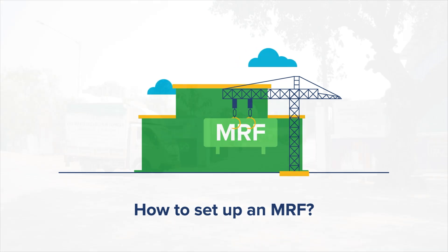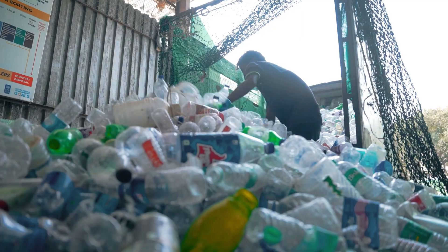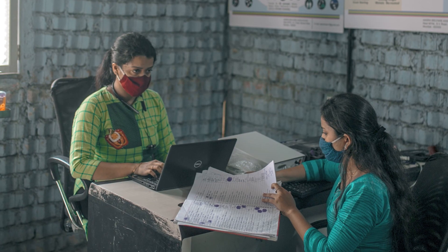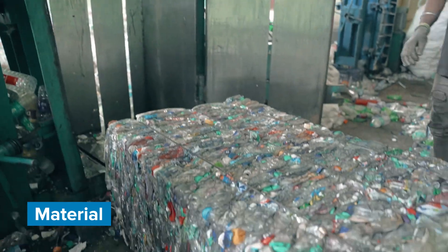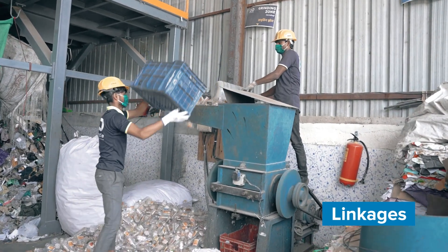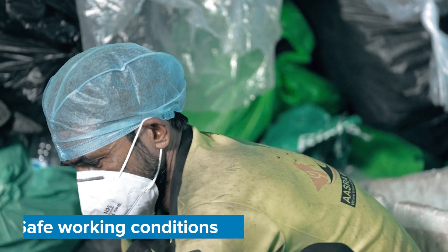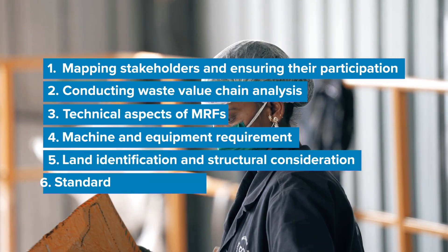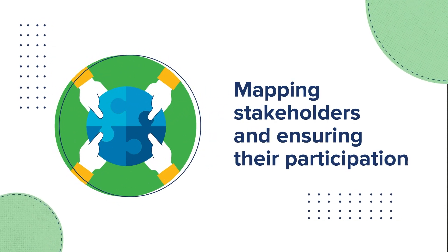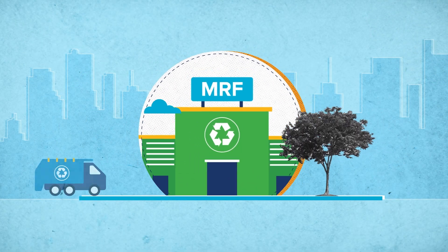Setting up a material recovery facility requires seamless collaboration between the different participating bodies. It also involves a lot of planning, including the size and kind of the MRF, the material to be processed, the machinery, linkages with recyclers, collection systems, proper documentation and record-keeping, and safe working conditions.